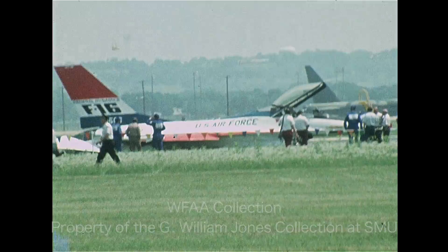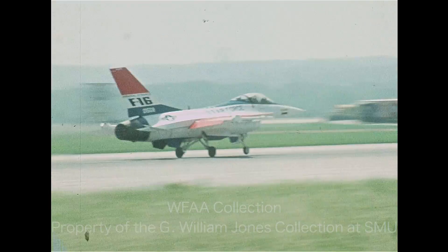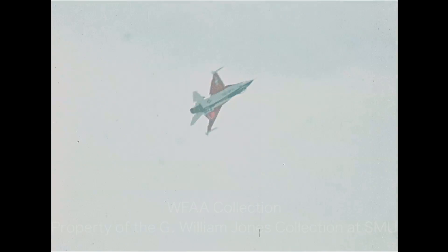Then with the landing gear still up, Anderson brought the F-16 in on its belly. Anderson ran from the crash uninjured. There was no fire, but the plane was damaged.